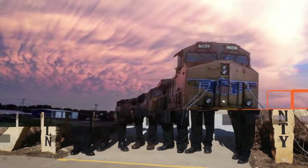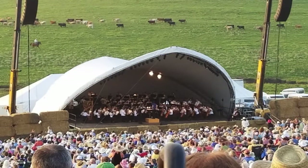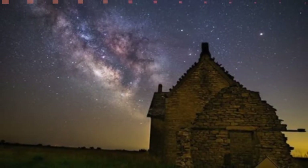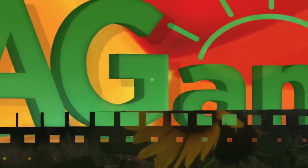Welcome to Kansas, gateway to Oz. Under the rainbow, this is where it was. Hollyhocks and red ripe tomatoes, hand-churned homemade ice cream. Let me tell you, Kansas is more than tornadoes.